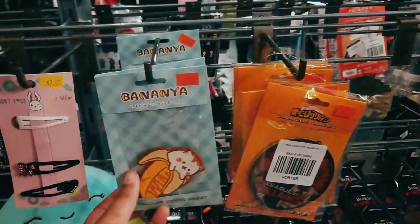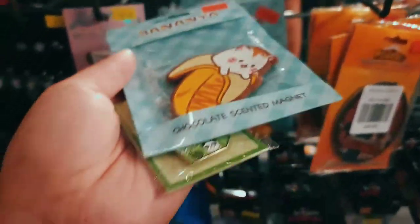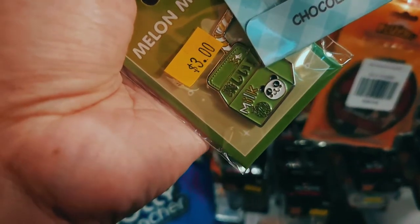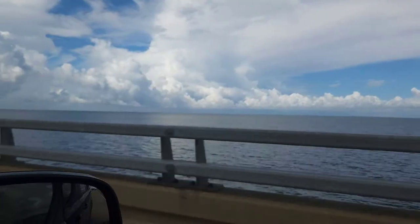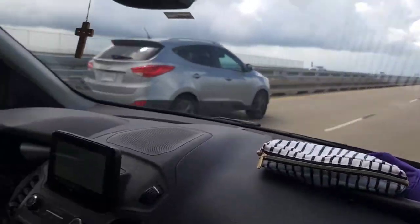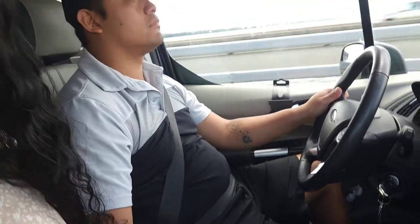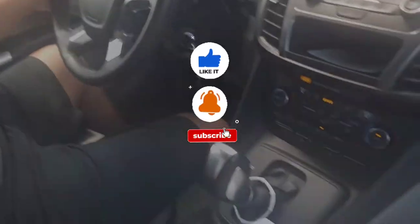We're not done — I also got a banana magnet and a panda pin on sale from Hot Topic. And that's our day! Thanks for joining us on our chill day in Louisiana. If you like the content and want to see more, don't forget to like and subscribe. See you — take care!